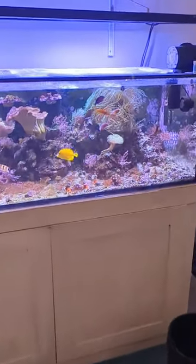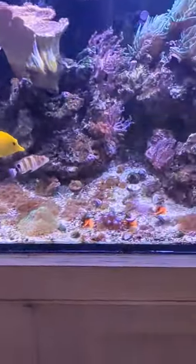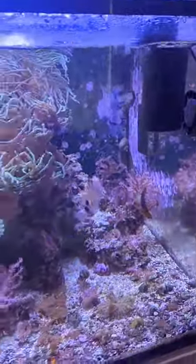Here's what the tank's looking like this afternoon — all the fish just doing their thing. Then I walk up and now everyone comes over to the auto feeder. Everyone's ready to eat.